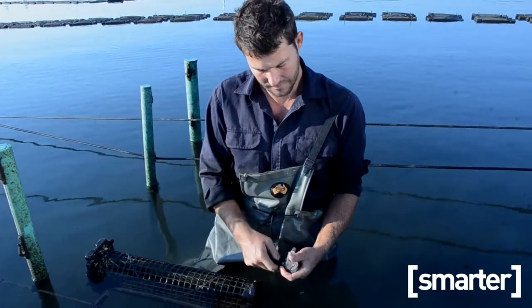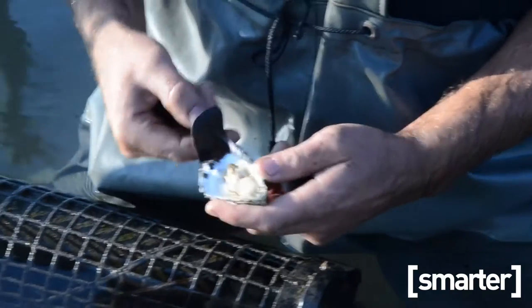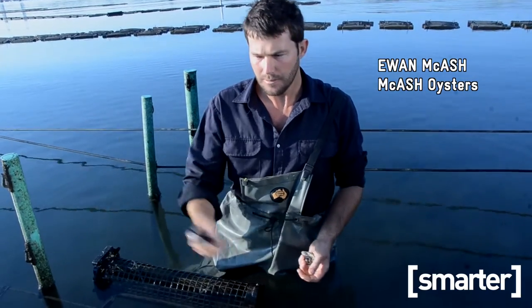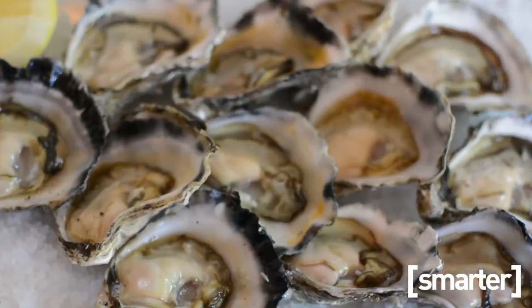So I'll open one up. And this is what we call the premium quality, top quality oyster. And it's going to taste great. They're the oysters that we're sending direct to restaurants, direct to our oyster bar, and also overseas.